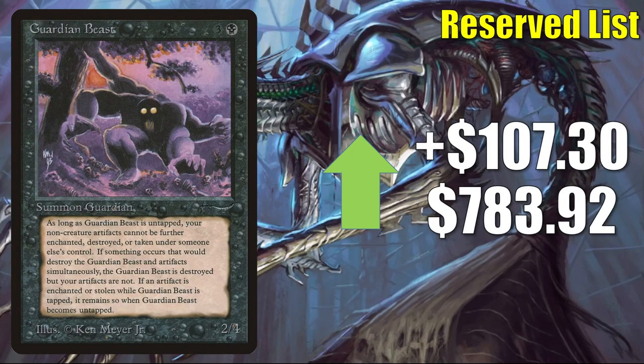Guardian Beast goes up $107.30 to $783.92. Now we're getting into the big movers, and we're seeing something again this week: a lot of cards are getting their price points moved on the big websites because higher-grade copies are out there for sale and in many cases being sold. There are also record-breaking sales happening, and in some cases there is market manipulation. If a card looks like it might be manipulated, I will point that out.